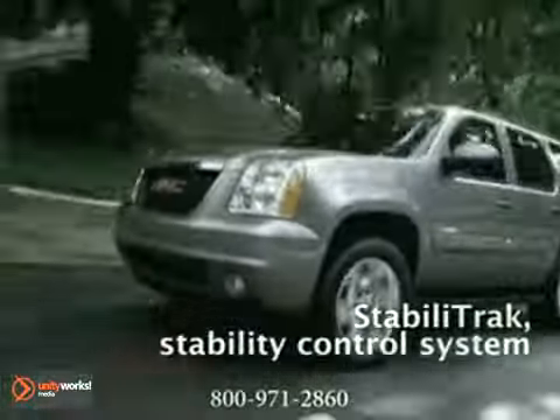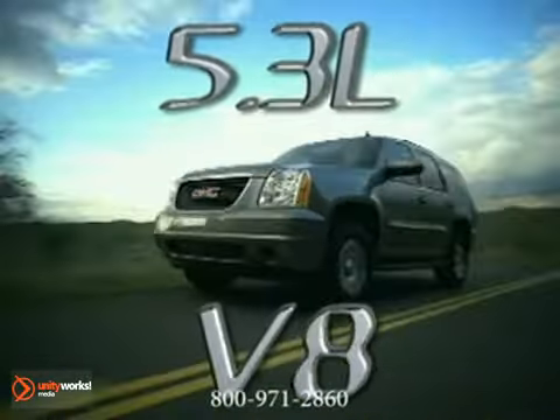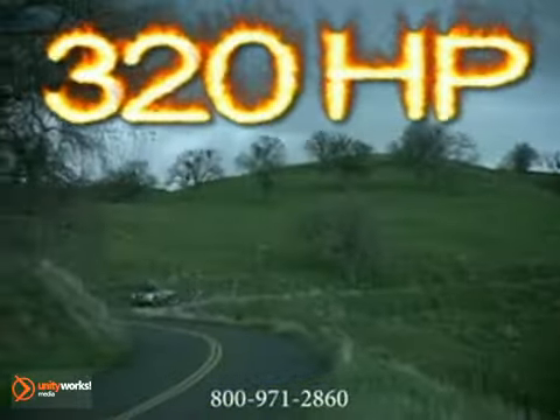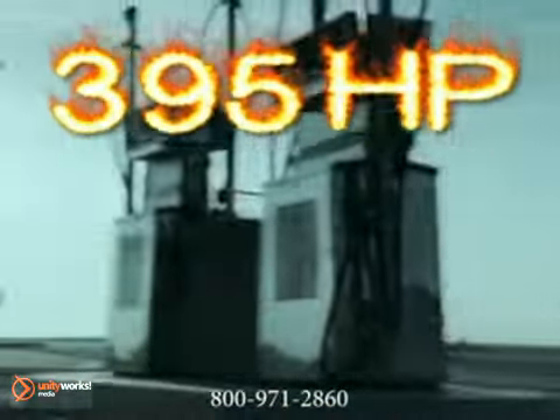The Yukon provides a plethora of performance choices, starting with the Vortec 5.3L V8 with a robust 320 horsepower, up to the Vortec 6.2L V8 with 395 horsepower. Worried about gas consumption on such a robust vehicle?